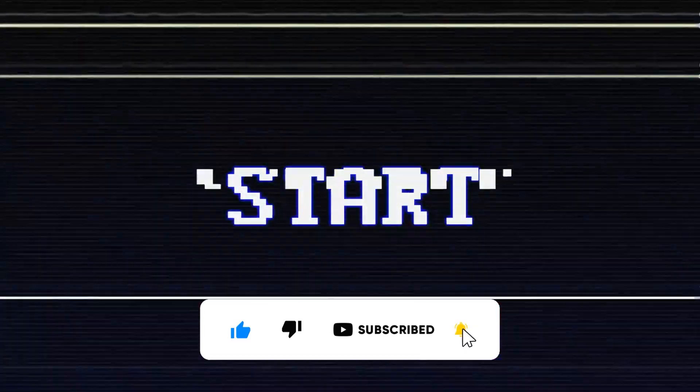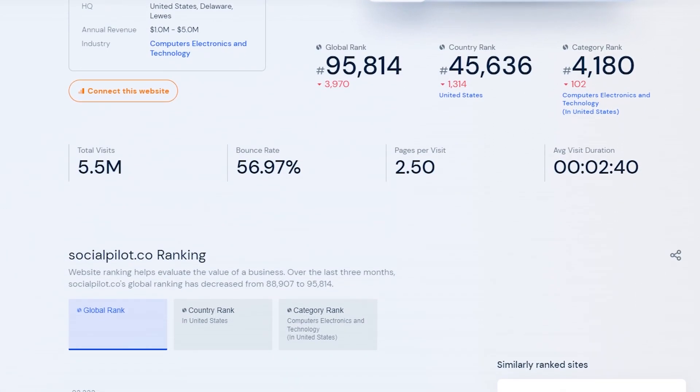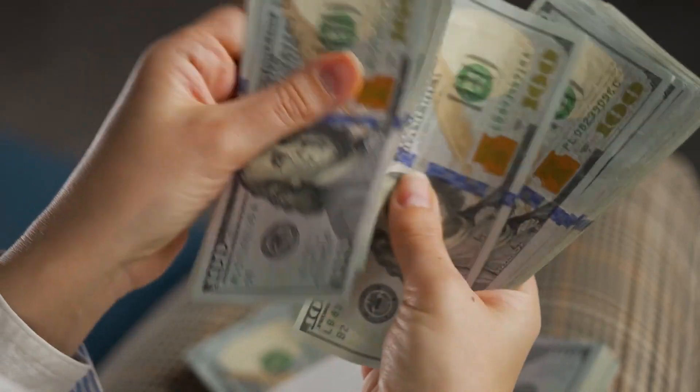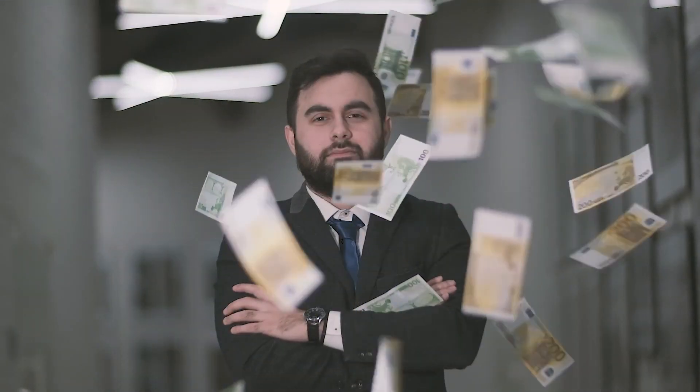Let's get down to business straight away. The first thing I want to do is show you the traffic source that we will be using, which gets over 5 million visits every single month, and you're going to be making use of all that free traffic. Since the affiliate offer that we'll be promoting gives you recurring monthly payments, you can actually make passive income with this. So once you set up this autopilot system and you start getting traffic, you can just sit back and watch the cash roll in.